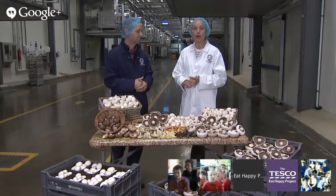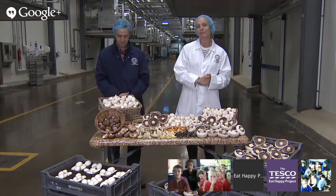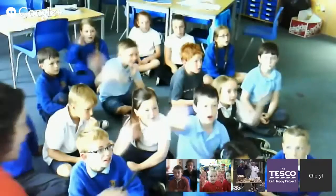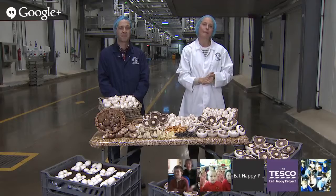The hair nets are to protect the food that we supply to people. We don't want anyone to find a hair in the food, and the coats are to protect our personal clothing, but mainly they're protecting the mushrooms from our clothing because somebody could have given the dog or cat a cuddle before coming to work. You don't want anything in your food, do you? I quite like my outfit, can I keep it? Absolutely. Each to their own.